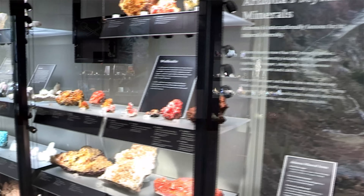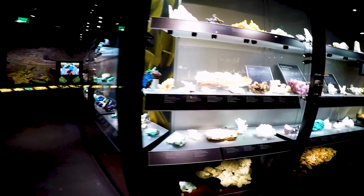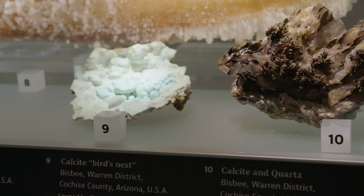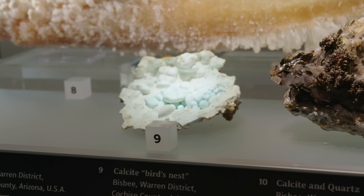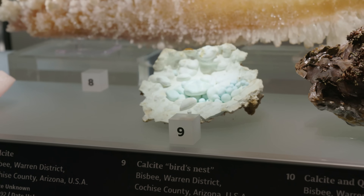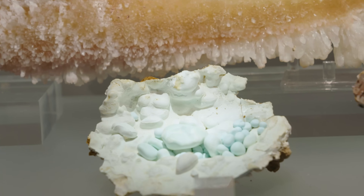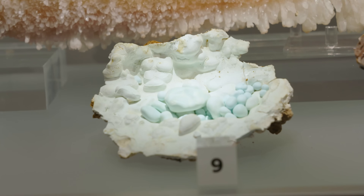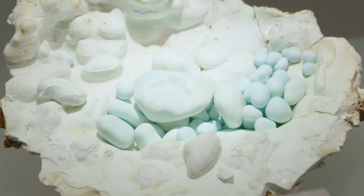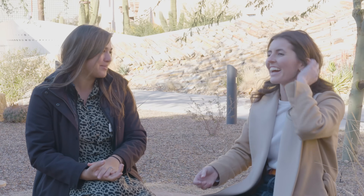The wall includes wulfenite, some quartz, and some major calcites. One I always like to point out is number nine — it's not as flashy as a lot of them, but it's near and dear to my heart: a little blue-tinted bird's nest calcite. What's really interesting is they form a unique little cup in the cave. Gravel sits in this cup and gets coated by calcite as water flows through, tumbling it so they look like little eggs in a bird's nest — like little robin's eggs.